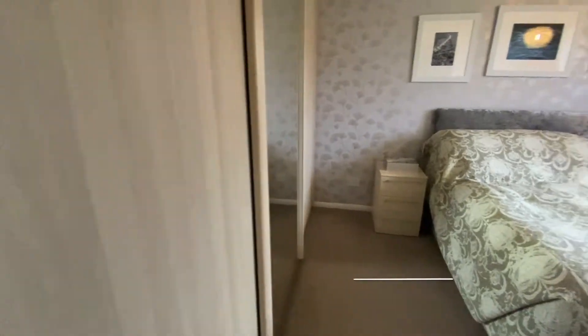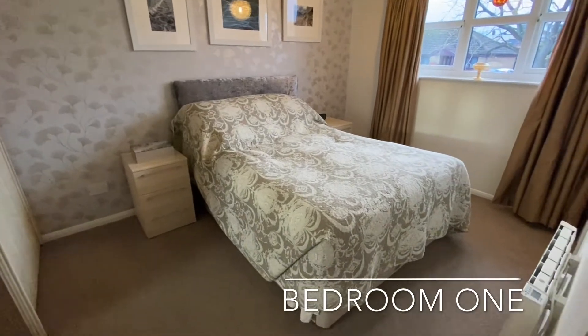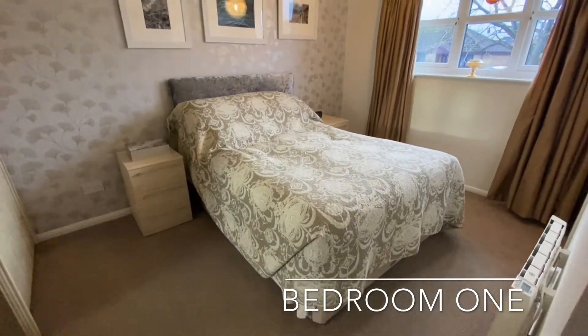Bedroom one completes the accommodation, housing further built-in storage and space for freestanding wardrobes as well.